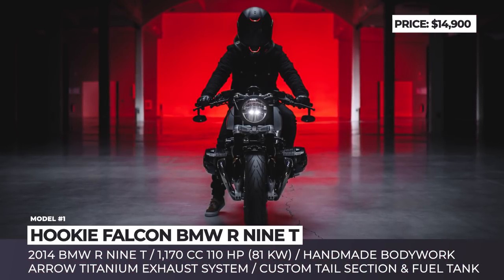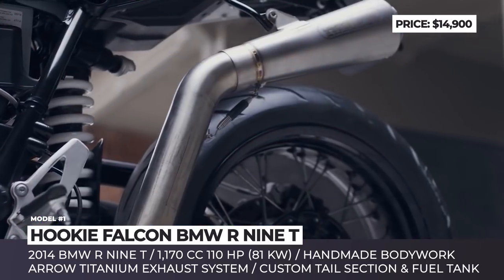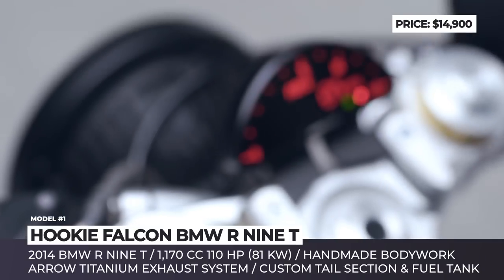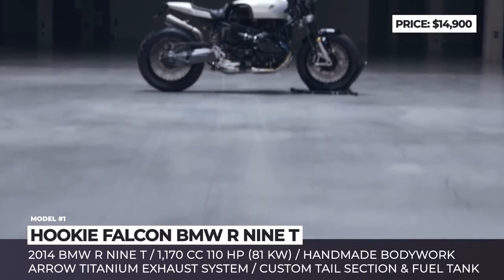Hokey Falcon BMW R90. The Dresden-based workshop Hokey Co. has made a name for itself by creating custom builds of retro models. The 2019 Falcon, however, is actually the first time the Germans worked with a modern bike.